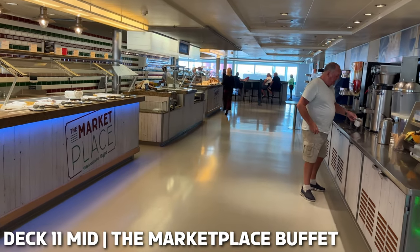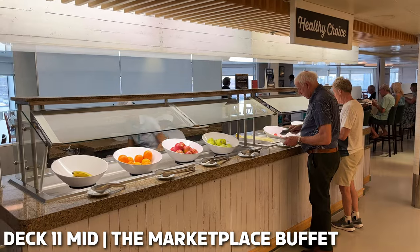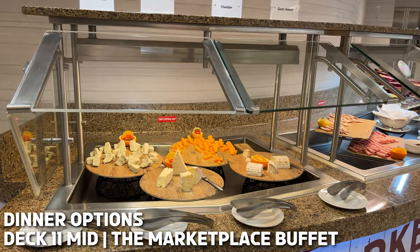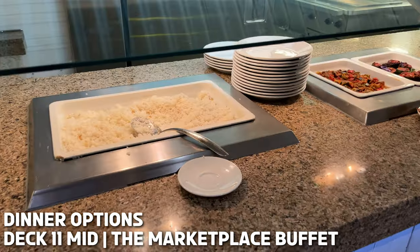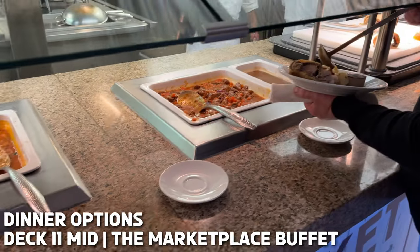This is the buffet restaurant, made up of lots of different food stalls — hence its name, the Marketplace. It is open all day serving breakfast, lunch, afternoon tea, dinner and not to mention those cheeky late-night snacks. We always find there to be plenty of choice for each meal time and on our cruise the food was always hot. There's a design-your-own station every night where you can choose all your ingredients for dishes like a stir fry.